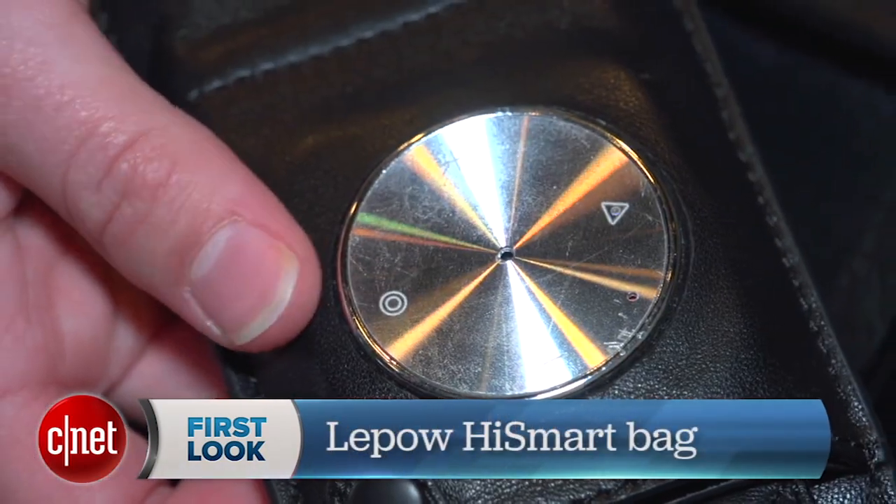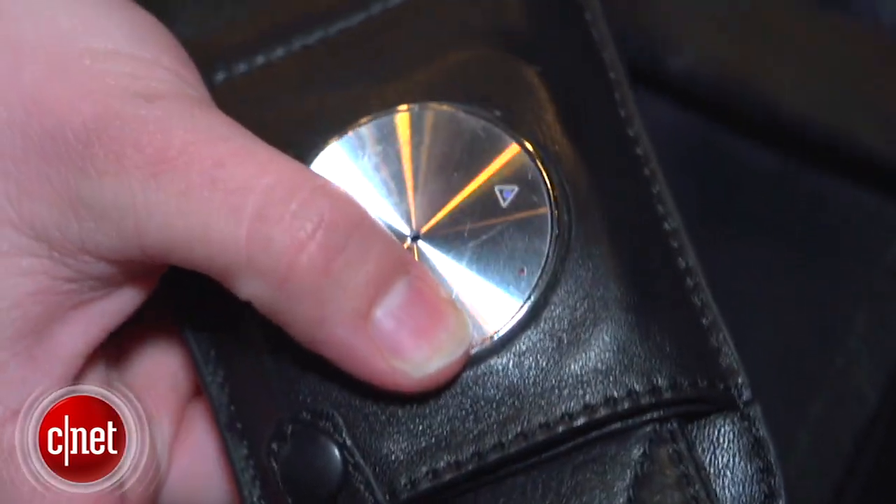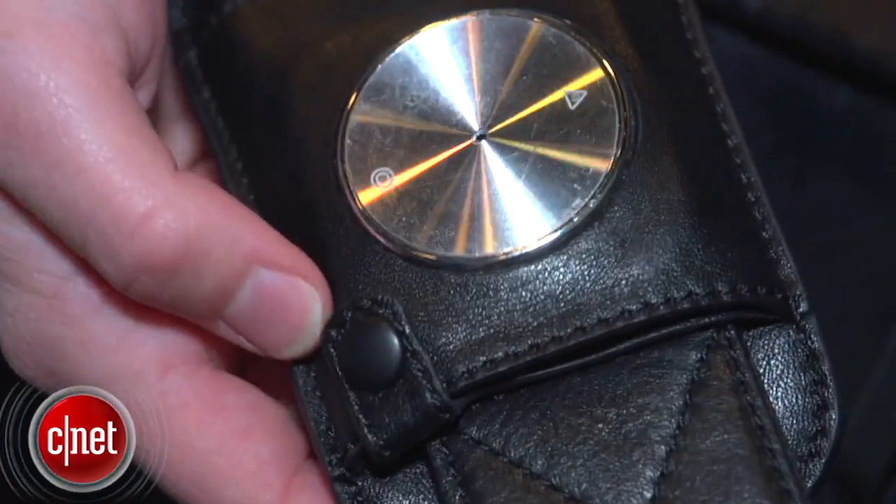Hey guys, it's Sarah Mitroff with CNET, and I'm checking out the LePau HiSmart bag. It has a built-in remote that connects to your phone, and with the remote you can press the buttons to take phone calls, act as a trigger for your camera, and control your music if you have it connected to a Bluetooth headset.